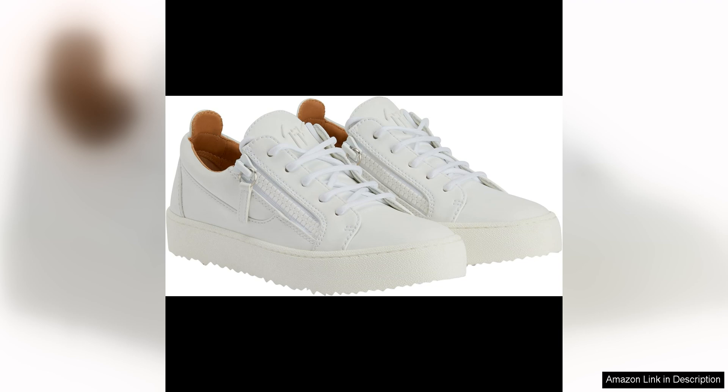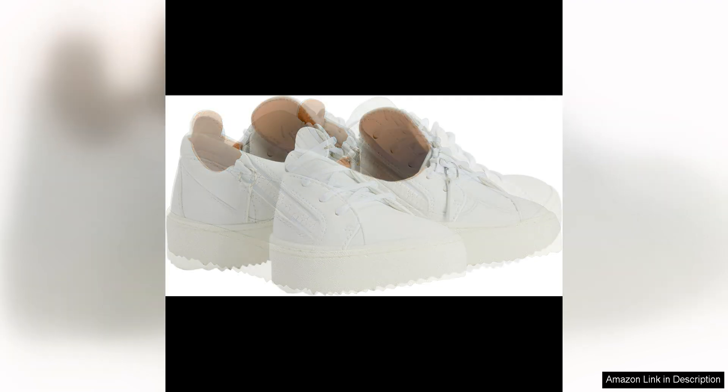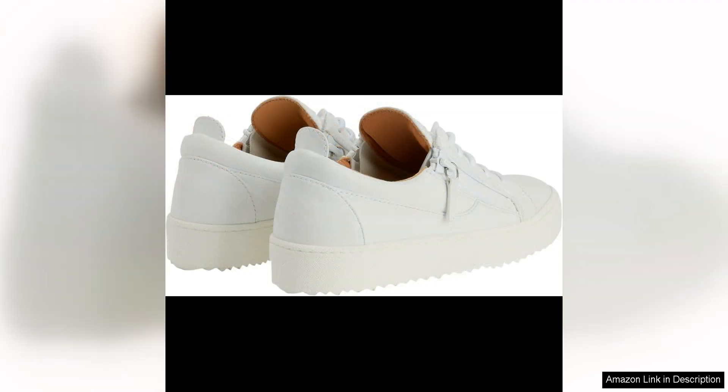One of the standout features of these sneakers is the impeccable craftsmanship. Giuseppe Zanotti is renowned for his quality construction and it shows in every aspect of these shoes. From the precise stitching to the durable sole, every detail is expertly executed, ensuring that these sneakers will last for years to come.